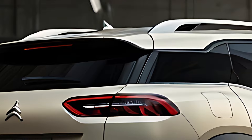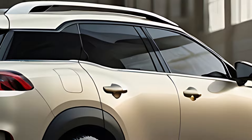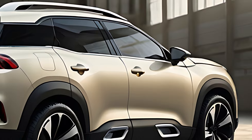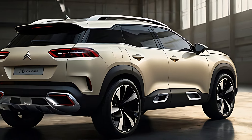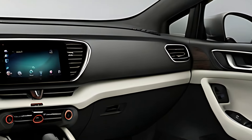The 2025 Citroën C5 Aircross is packed with modern technology aimed at making driving more convenient and enjoyable. The 10-inch infotainment touchscreen is compatible with Apple CarPlay and Android Auto, allowing seamless integration of smartphones for navigation, media, and communication. A wireless charging pad, USB ports, and a high-quality sound system further enhance the tech-savvy nature of the vehicle.